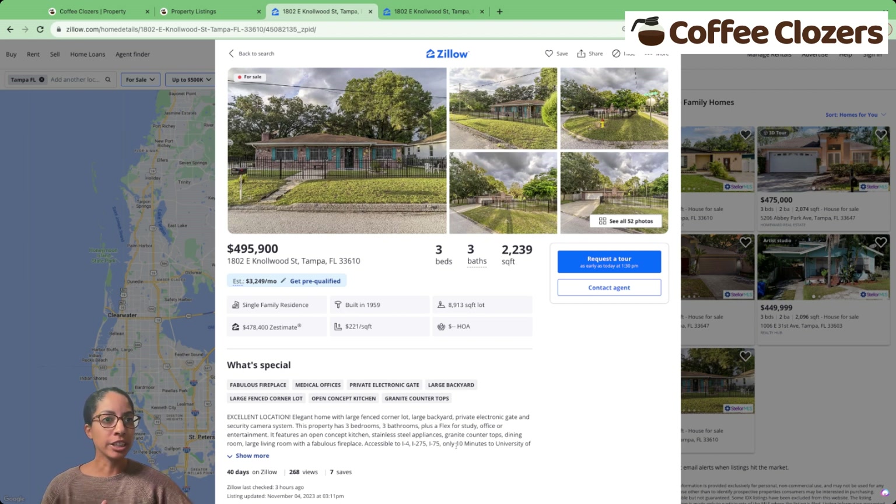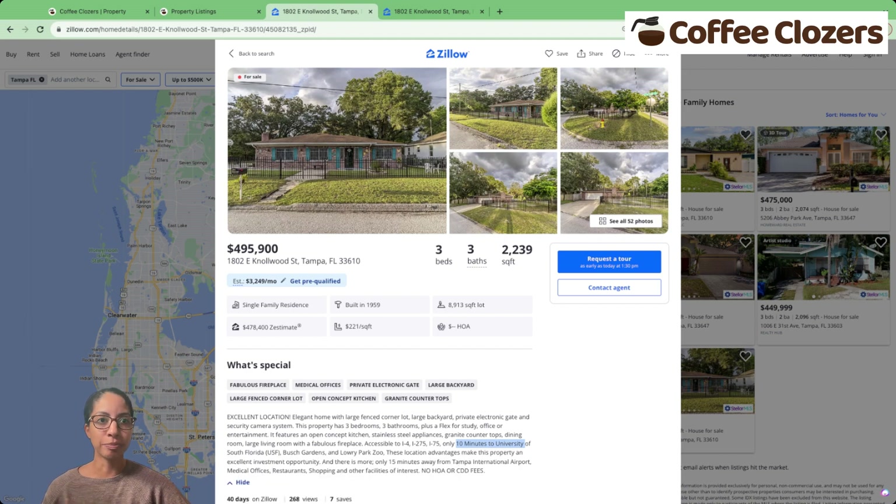Looking here, we can also see this property is 10 minutes away from the University of South Florida. Now, you can imagine doing this manually one by one across different cities and across different days to look at what properties get listed — it could be very cumbersome.